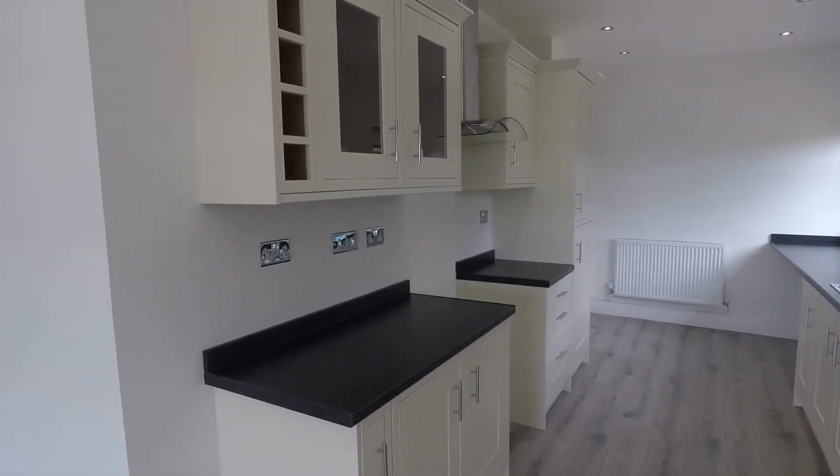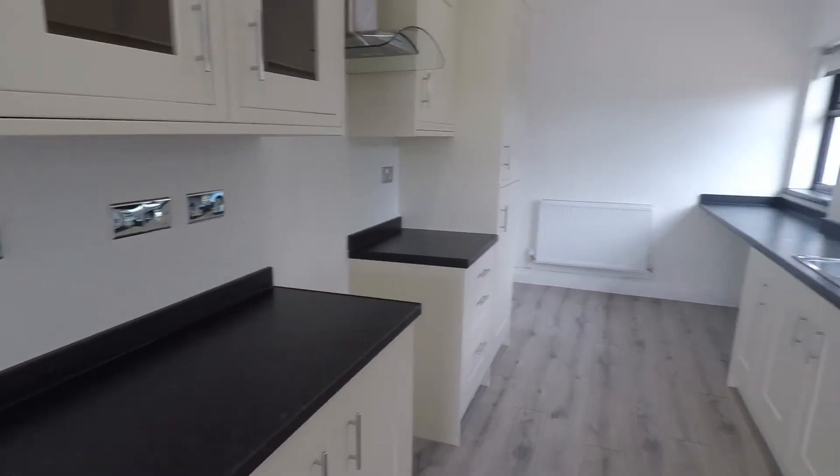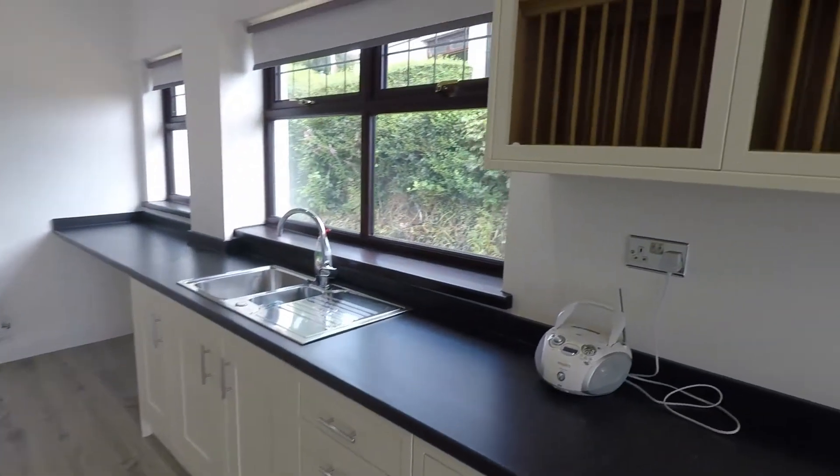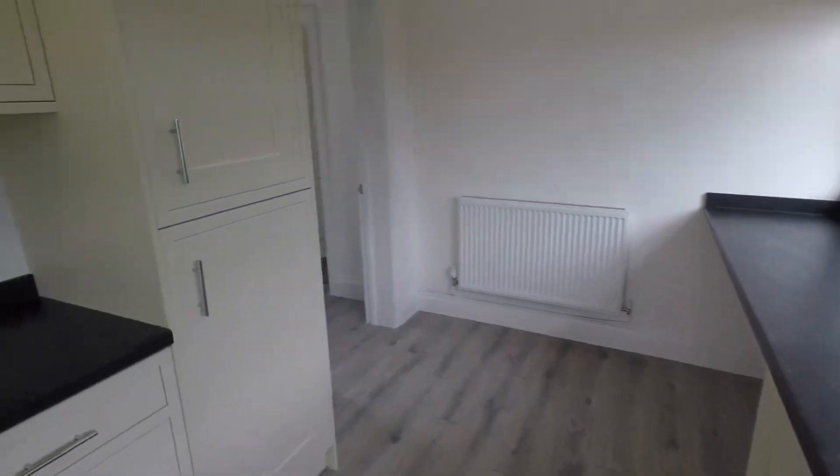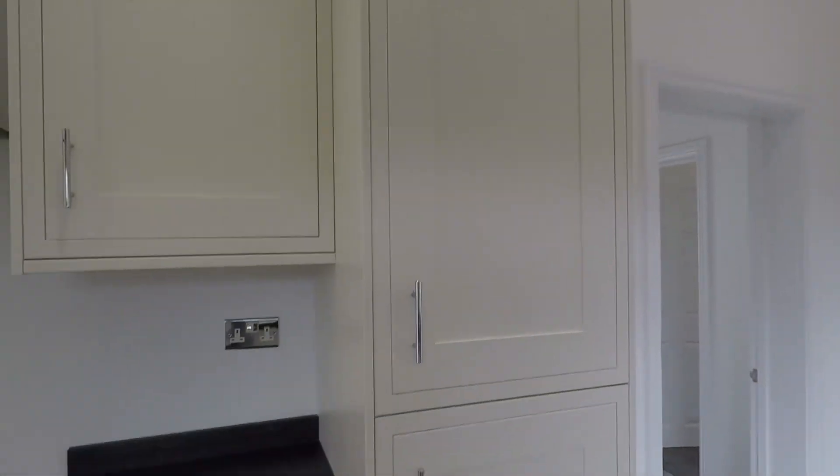This is a modern kitchen with plenty of worktop space and cabinet space, and we do have a built-in fridge freezer.